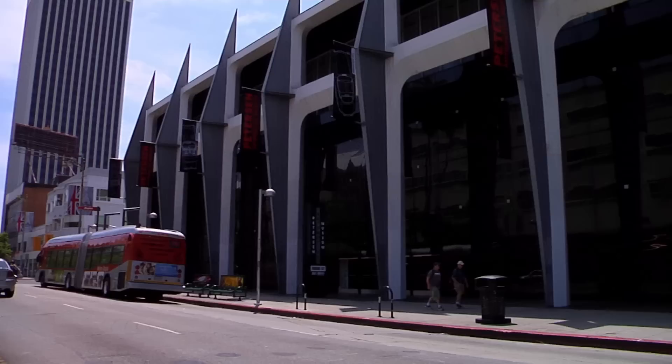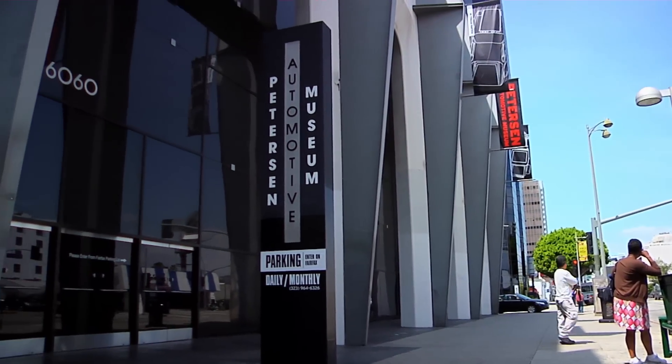If your family appreciates cars, you'll want to drive down to the Peterson Automotive Museum.